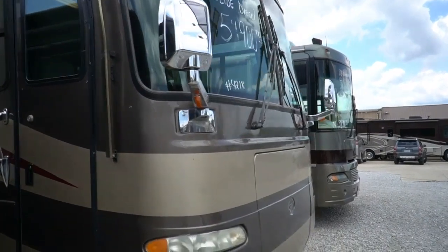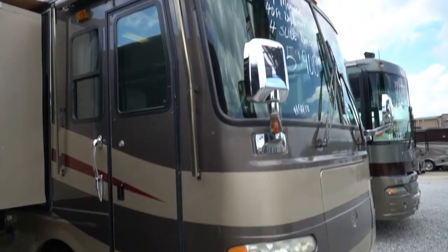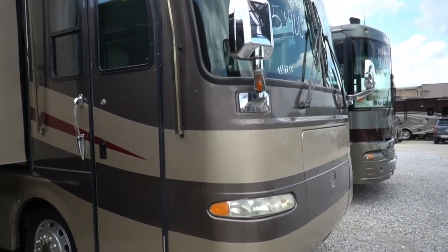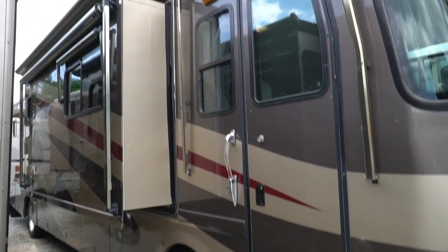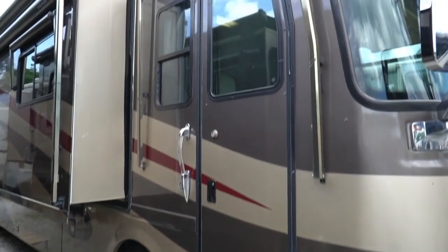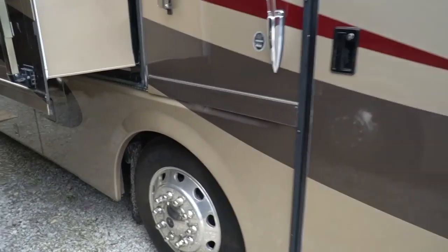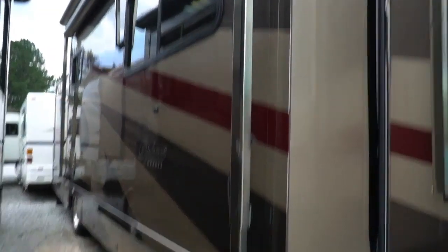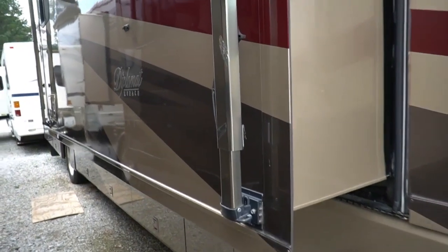Got a 330 horsepower ISC Cummins diesel with 1,150 pound-feet of torque. My drivers drove this thing 65–70 miles an hour over 500–600 miles. It did awesome. Got some really nice upgrades — obviously the full body paint, the Alcoa wheels. Of course, the air suspension air ride gives you a great ride and drive. It's a raised rail chassis, so you get all that extra outside storage.